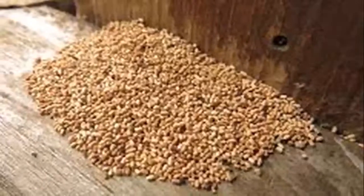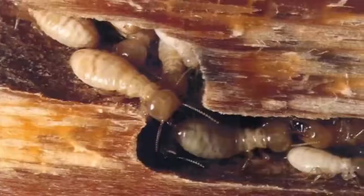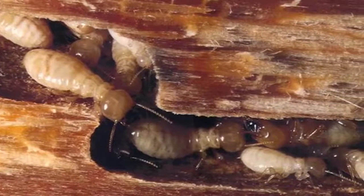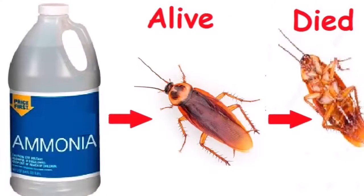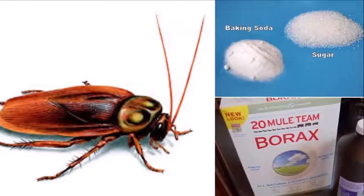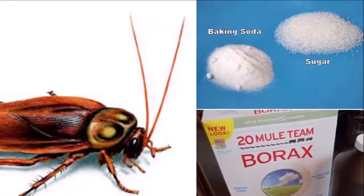Termites mainly eat wood, but they can feed off of any other material that contains cellulose, such as paper, cardboard, live plants, etc. When they can't find anything to eat, they destroy other objects while trying to find food. It's been estimated that losses caused by these bugs amount to about $5 billion per year in the USA and Canada, which is more than the damages caused by Hurricane Katrina in New Orleans.